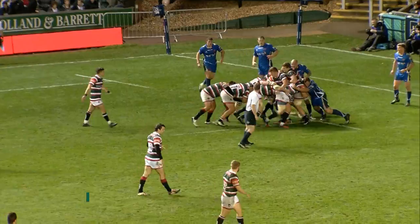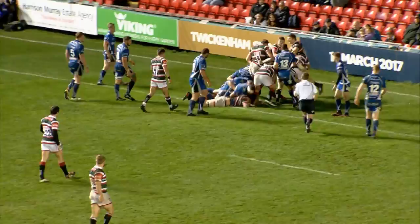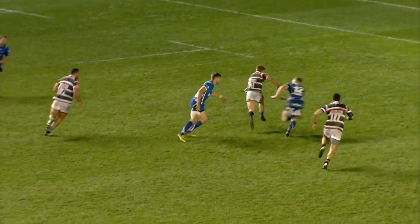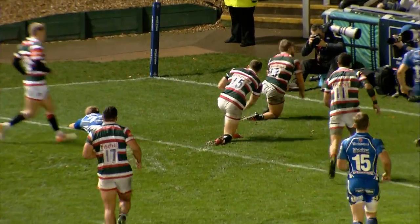The Welsh side had to get better and they did, helped a little by a yellow card for Leicester lock Harry Wells, but they couldn't turn their improvement into points and were undone twice more late on. Ellis Genge driven over for try number five, and after the Dragons had prop Leon Brownson binned, Jack Roberts charged through a defence that had clearly had enough to score his first try for the club.